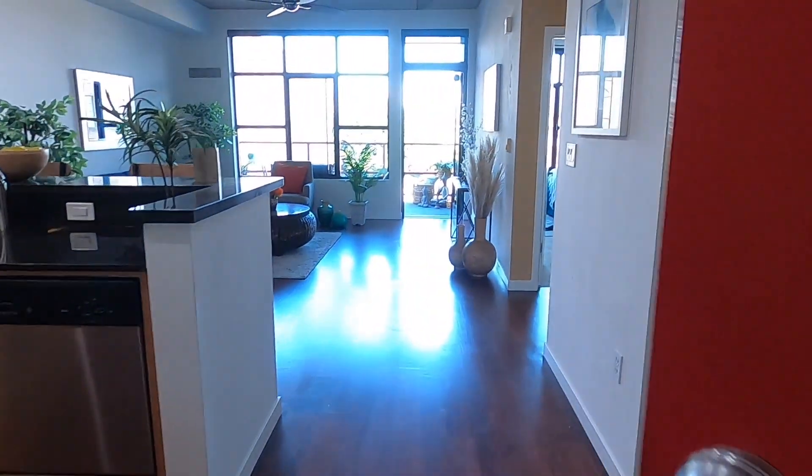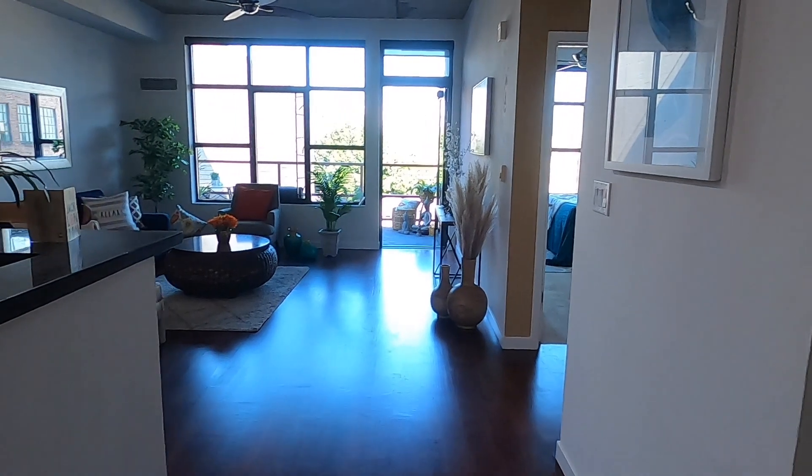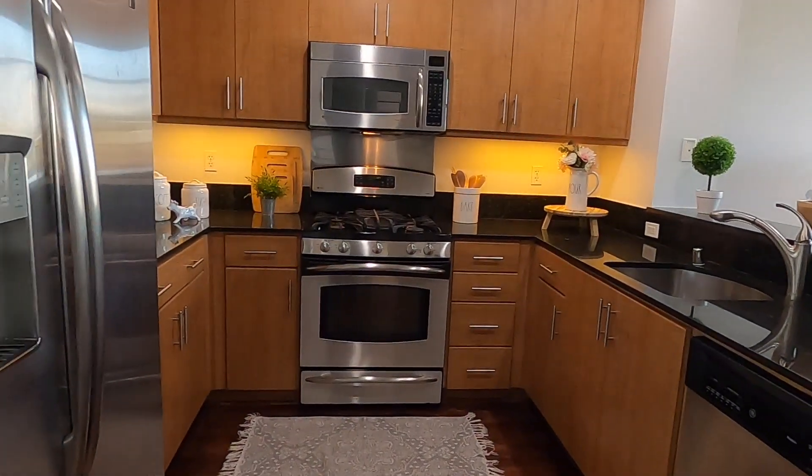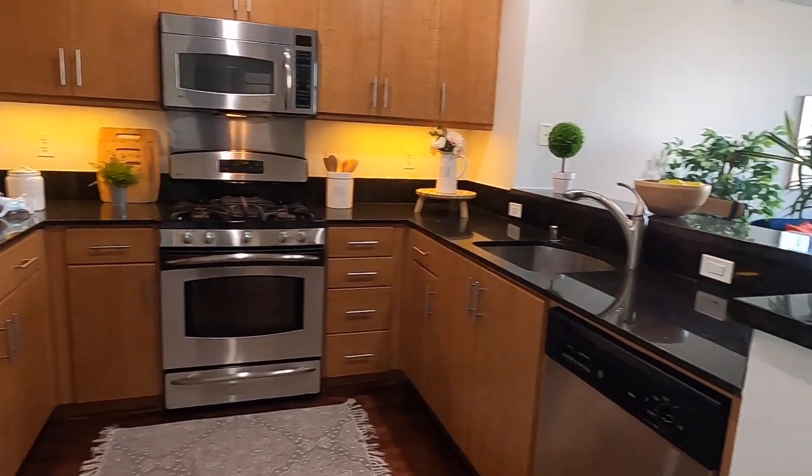Stepping inside you'll notice tall ceilings, exposed concrete, warm woods, and oversized windows with lots of natural sunlight. Unit 411 offers a clean modern design and an open, inviting floor plan.